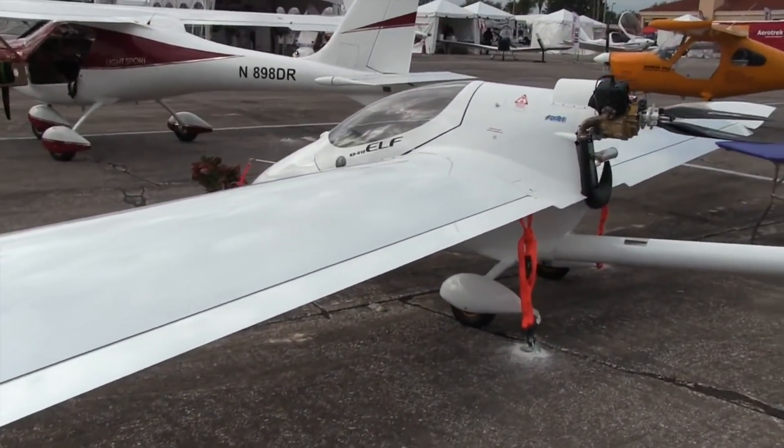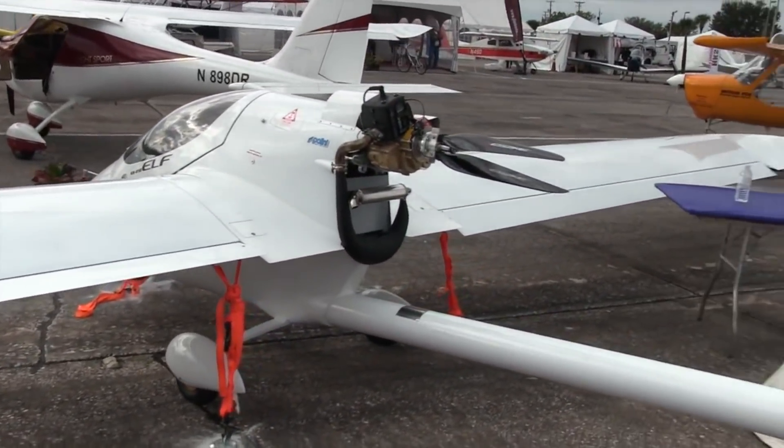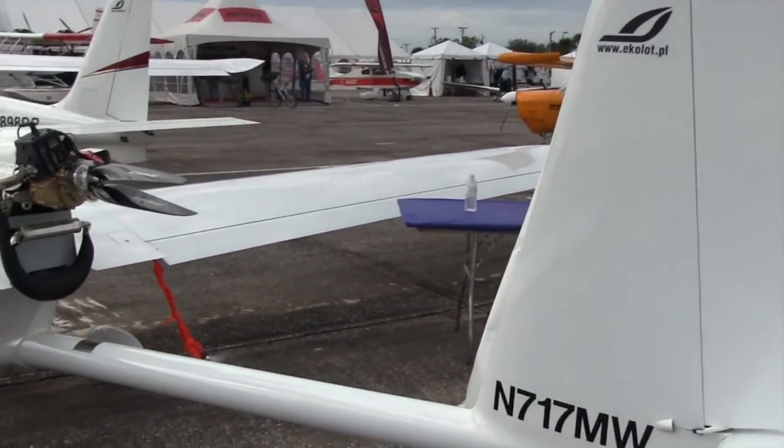All cantilevered construction, by the way. This aircraft was originally envisioned to be a Part 103 capable airplane, and it's a motor glider. A little shot of the tail here as well.